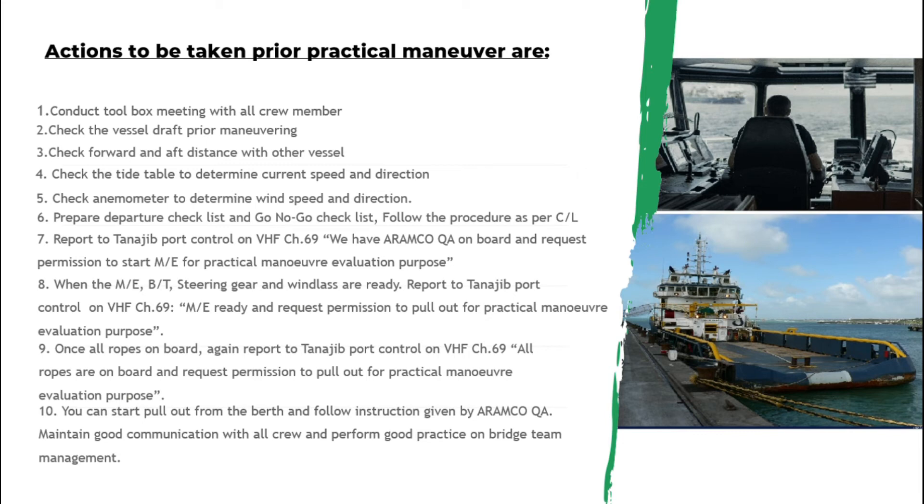If port control gives you permission, you can start pulling out from the jetty. Follow instructions given by the Aramco QA, and don't forget to maintain good communication with all crew and perform good practice on bridge team management.